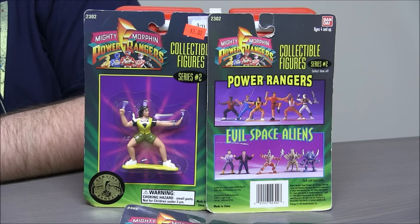Under the evil space aliens label in series two, we got Bulk and Skull, who are really just the bullies from school, as well as Lord Zed and a couple of other monsters.